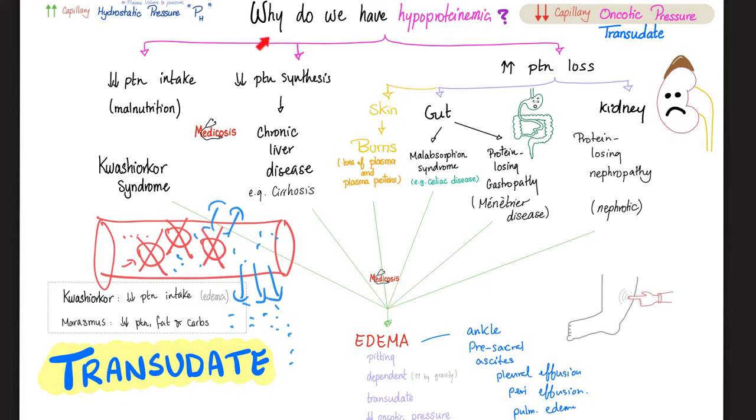Or maybe you're not putting protein in — malnourished, such as kwashiorkor syndrome, protein-energy malnutrition. Or maybe the liver cannot make albumin or globulin. Decreased protein synthesis can be seen in cirrhosis.